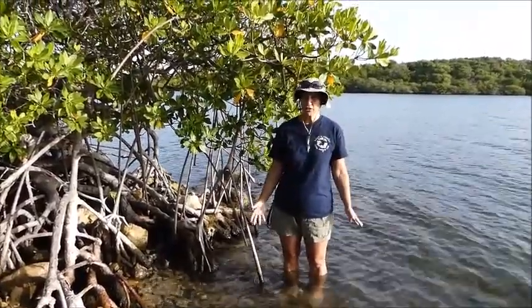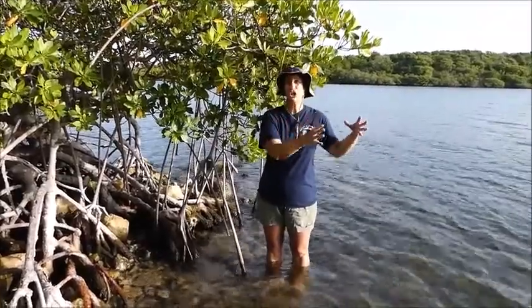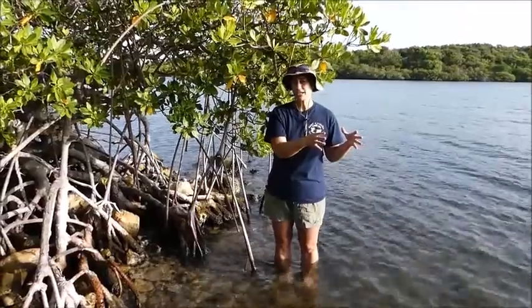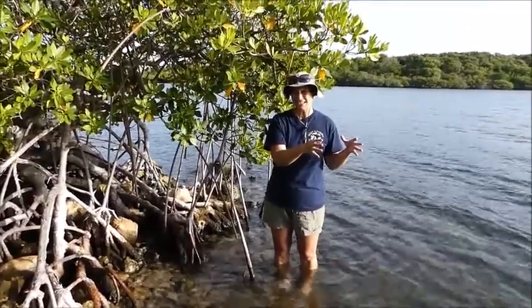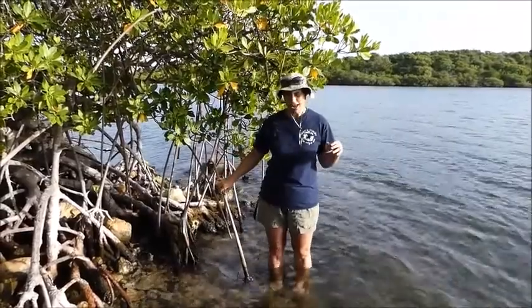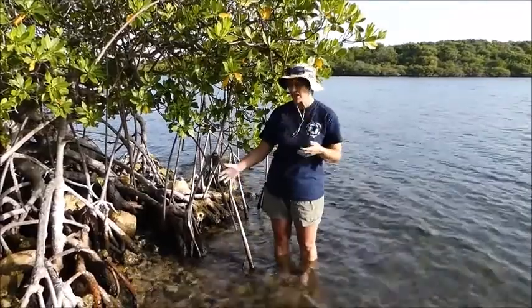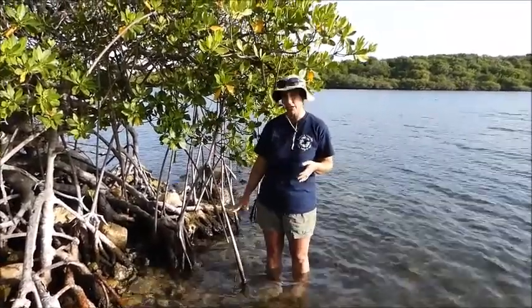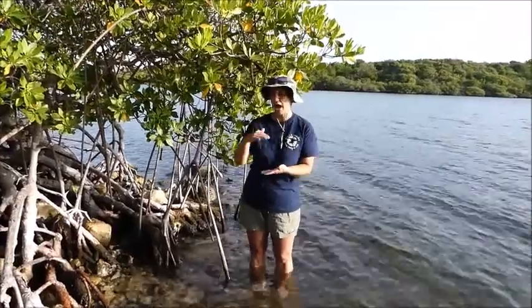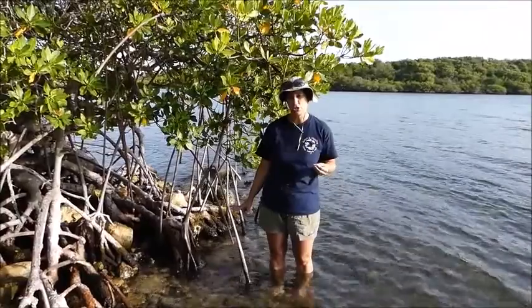The first ones are the red mangroves. Red mangroves are found closest to the shoreline. We are currently in an almost high tide situation here where I'm standing, and these are actually reds. You can see that they're in the water right now at high tide. And even at low tide, these guys right here are in the water because the tidal range here in Antigua is not very high. So these guys are the ones you're going to find closest to the water.